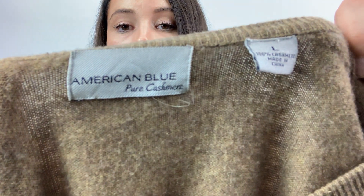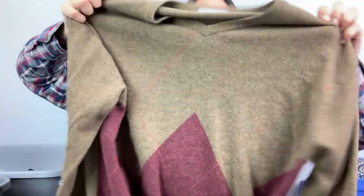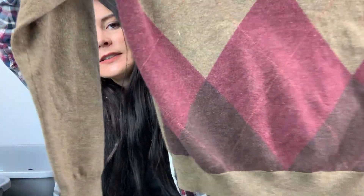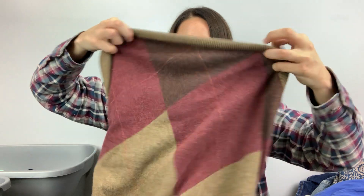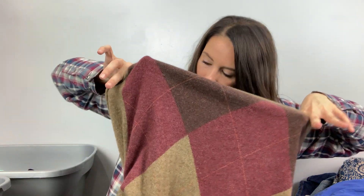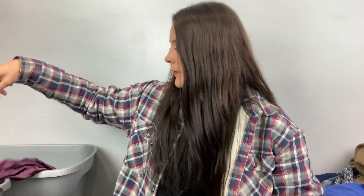I only got this because it's 100% cashmere and it didn't have any holes in it. It's a size large, it's men's. It's kind of argyle — an argyle sweater. No peeling, I looked and looked and didn't find a hole. I'm sure I'll find one at some point — keep your fingers crossed I don't.